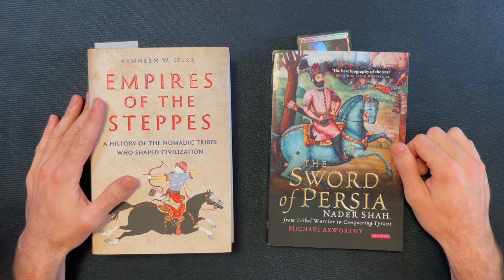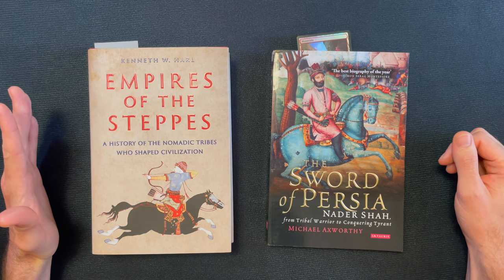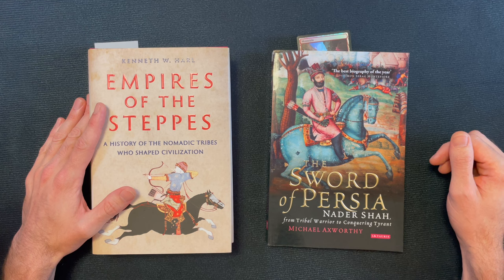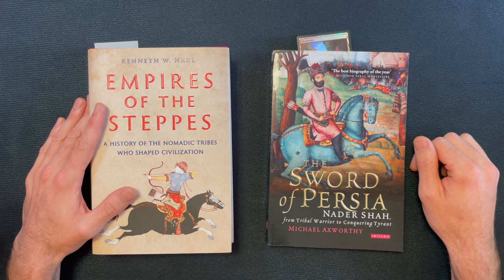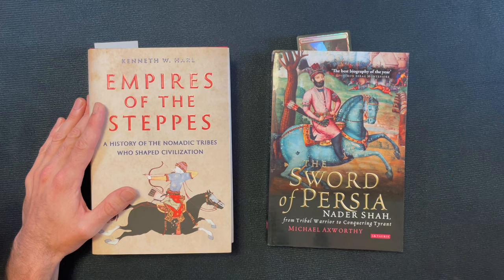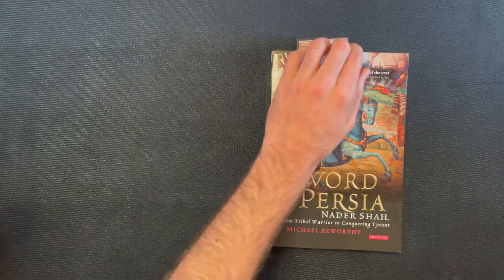Alright, I'm back after reading some of 'Empires of the Steppe.' I read the first chapter and flipped around to various others to find a cool origin story. I didn't really want to read Genghis Khan's because it's pretty well known. I like this book so far — the first chapter is a comprehensive crash course on current up-to-date scholarship on the history of Indo-Europeans and how that dovetails with the steppes. Instead of reading another excerpt, I'm going to read part of the biography by Michael Axworthy of Nadir Shah, who has an incredible origin story.